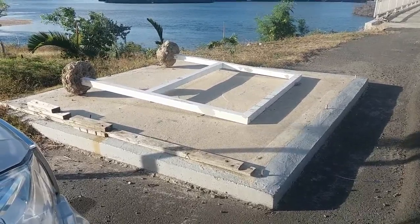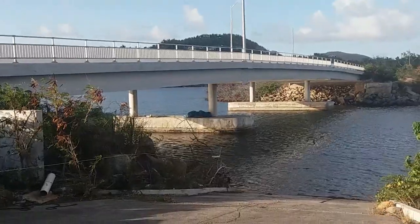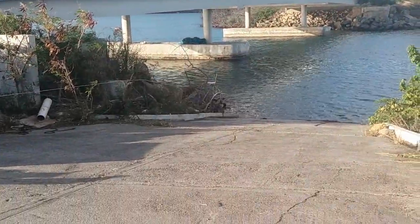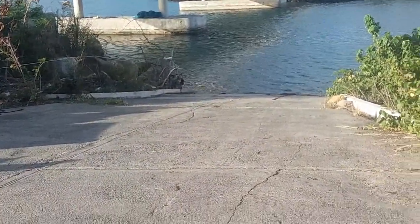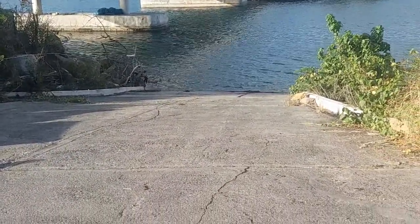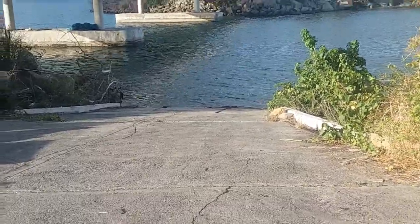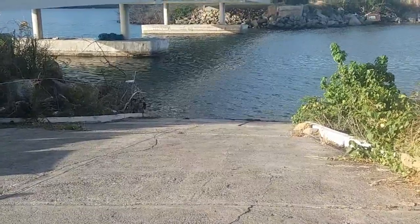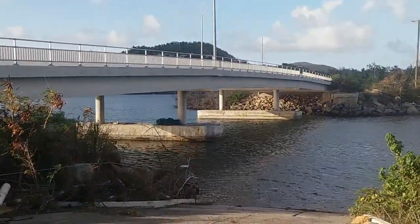This is a different angle of the bridge. Right in front of me you can see a concrete road — basically a driveway where people with little fishing boats drive down and launch their boats into the water. That's what this area is for: people leave from here and do a lot of fishing. The view is really, really nice.